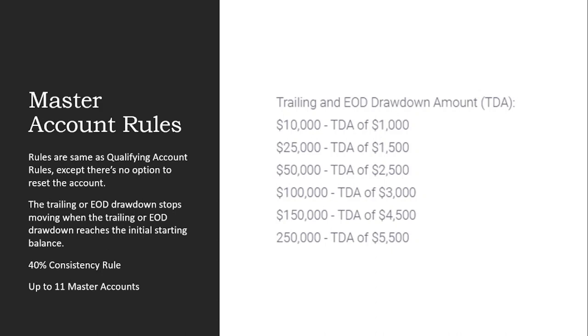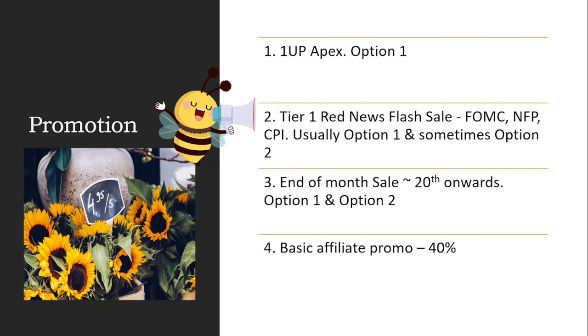When should you buy accounts with Bullinox? I always believe the best option is to buy them at a discount, because after all you are just using this platform to gain leverage — so you might as well get them as cheaply as possible. There are four types of promotions Bullinox offers. The first is what I call the 'one-up Apex' option: whenever Apex comes up with a discount, Bullinox will try to one-up it. For example, if Apex is offering 71% off in January, Bullinox will offer a 72% discount. This is typically reserved only for option one accounts.